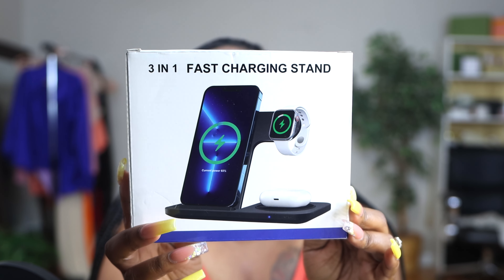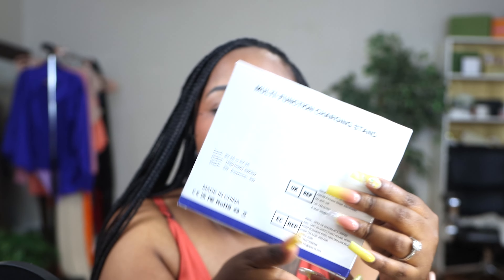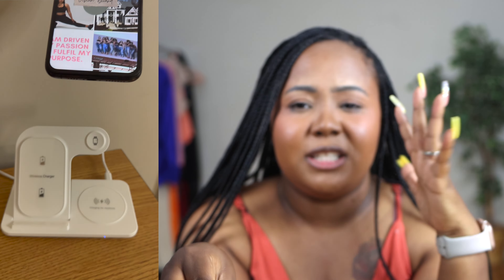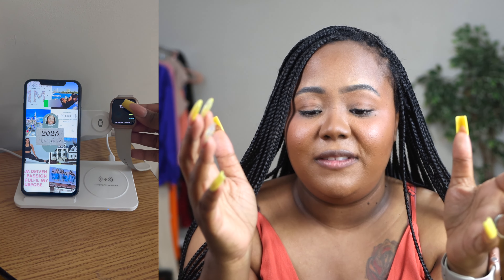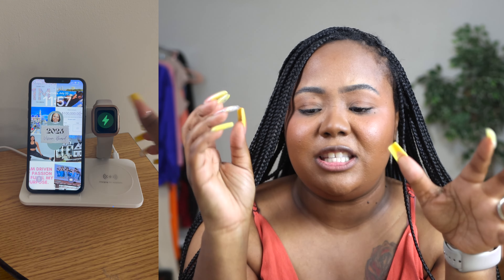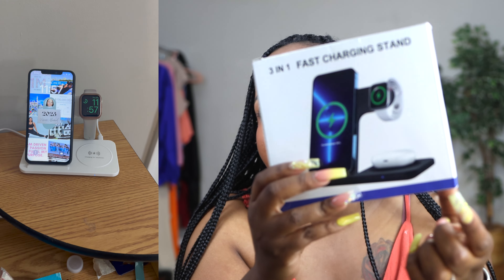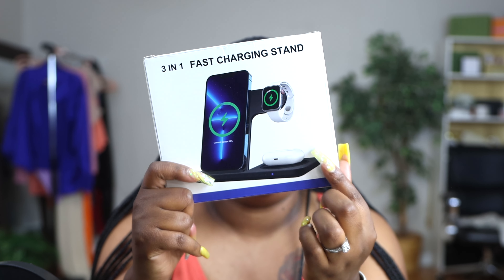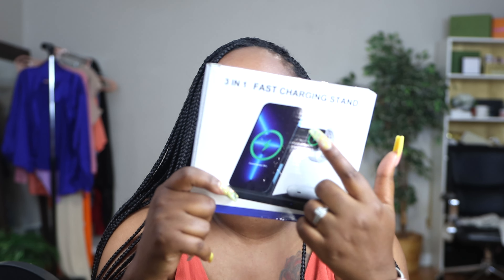First up is this 3-in-1 fast charger. It has a place for your phone, your Apple Watch, and your AirPods. I have all three, so it's absolutely perfect for me. When I set it up, it just looks so nice and sleek next to my iMac. I love this thing so much — it keeps all of my devices charged. I'm even able to put my other phone right here, so I can charge both phones and my Apple Watch all at the same time. It's a win, and it's so sleek and white.